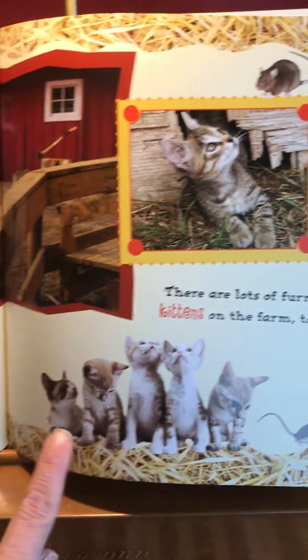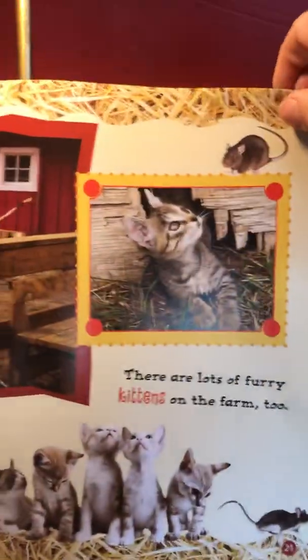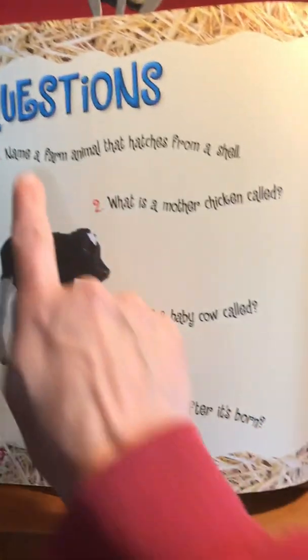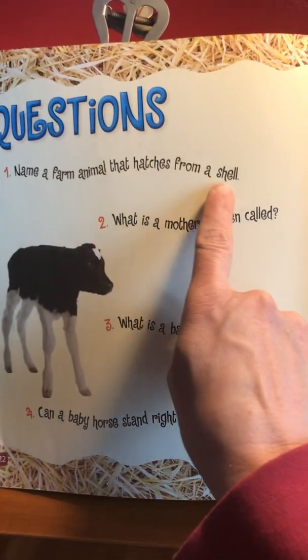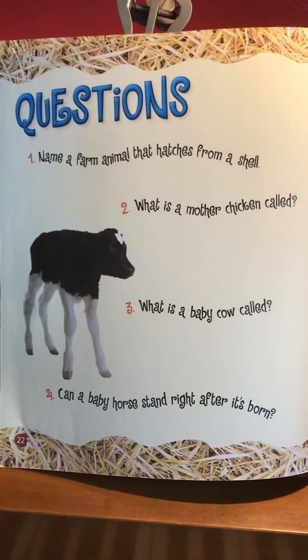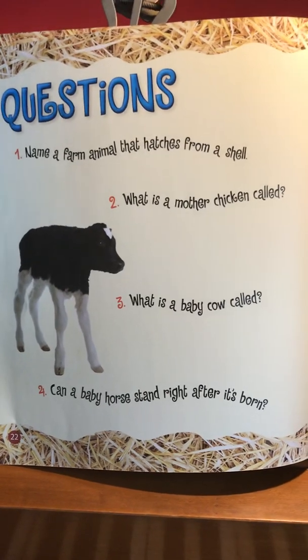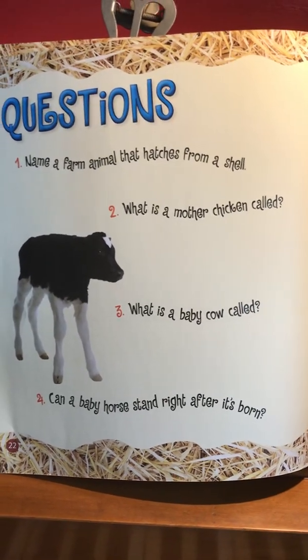Cats have special jobs on the farm — they keep the mice away. You don't want the mice eating up all the farmer's seed. And over here it says there are lots of furry kittens on the farm too.